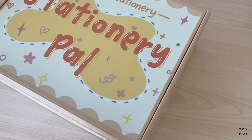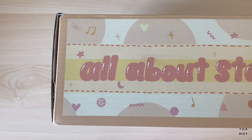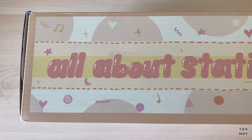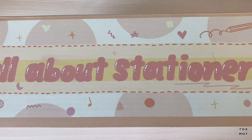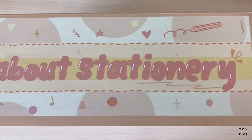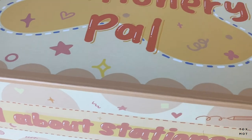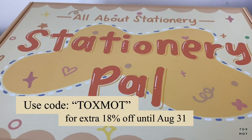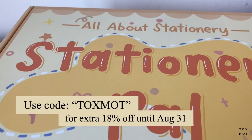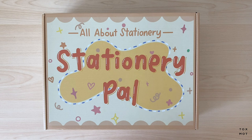Hey guys, hope you're doing well! Today I have an exciting unboxing from Stationery Pal. Stationery Pal reached out to me for another collab, this time for their back to school event. They have nearly 2,000 products up to 50 to 70% off, so definitely check them out. Use my code TALKSMART for an extra 18% off applied to the entire website.